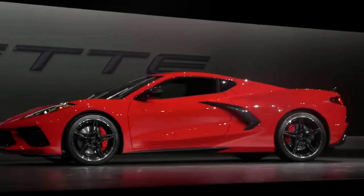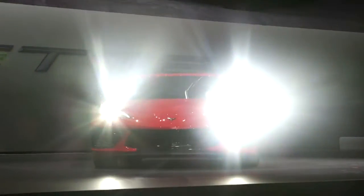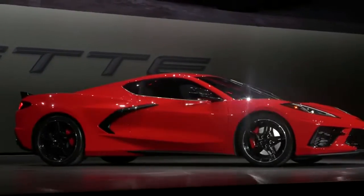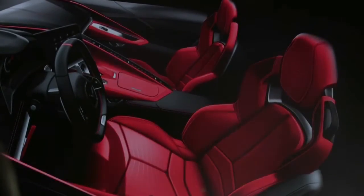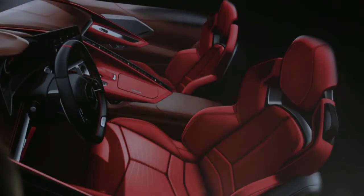An aggressive, dual-element DRL signature proudly says Corvette. The strong fender piece over the front wheel and rear quarters give the Corvette the expected athletic, muscular appearance. The sleek sculpture's lines get an expanded and expressive color palette — we've also expanded the exterior color palette to 12, more than we've ever offered previously.